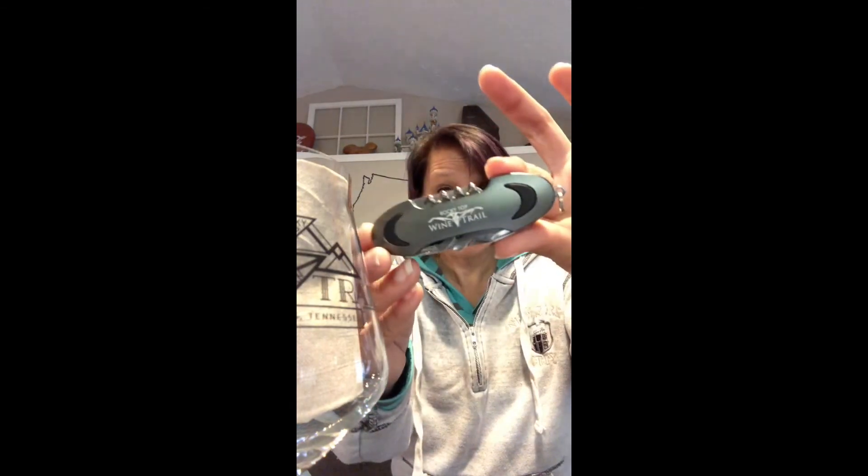After you visit all five wineries, you get this — and I was very surprised. Is that not adorable? It's like a little Swiss army knife. It has a corkscrew, of course, since it's wine tasting. It has a screwdriver, a fingernail file and pick, scissors, a knife, and a bottle opener. Absolutely free, just for going to all five wineries.